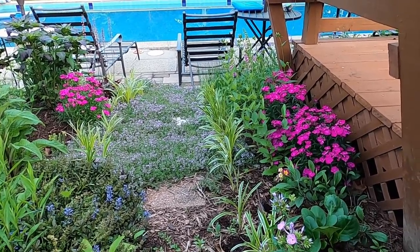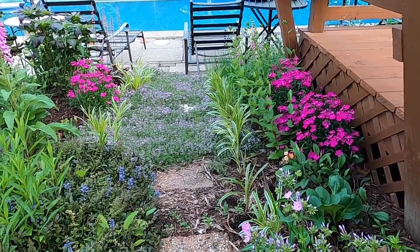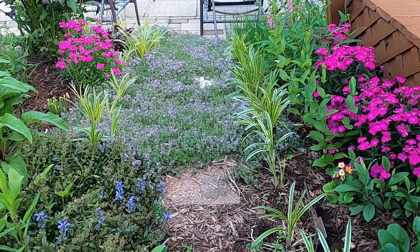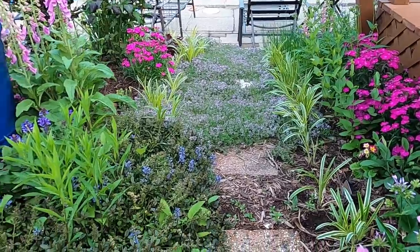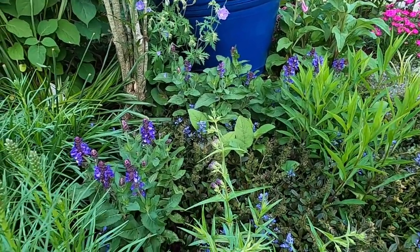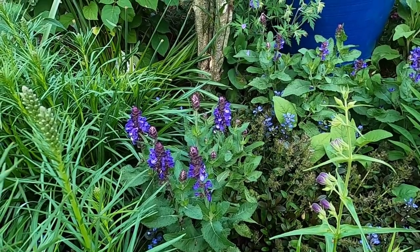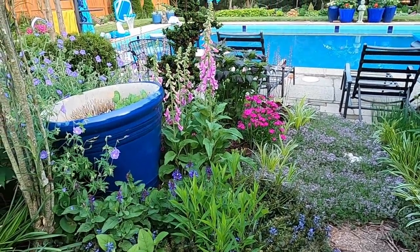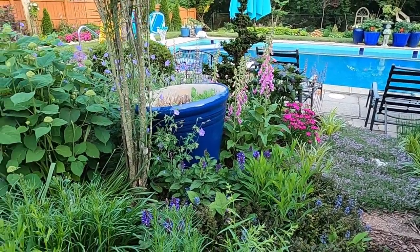Here we have some dark pink dianthus blooming and liriope on either side of the walkway. This pathway is covered in creeping thyme and it is blooming right now — it blooms quite a bit all throughout the summer, so it's very pretty. In this bed we also have some blue marvel salvia — this purple here — which is kind of the sister plant to the rose marvel that we'll show you. And then of course the foxglove is blooming over here.